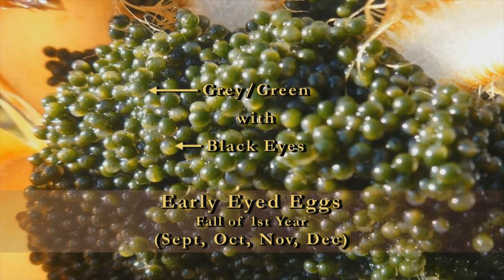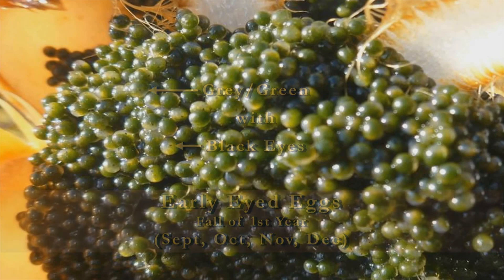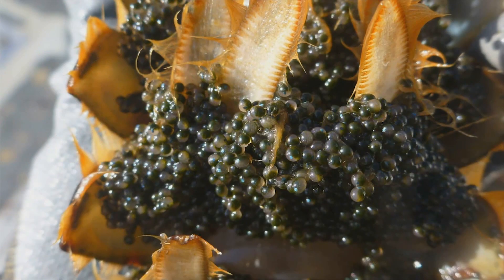Generally you'll see these eggs in the fall of the year before they're going to hatch — in September, October, and possibly even November and December.